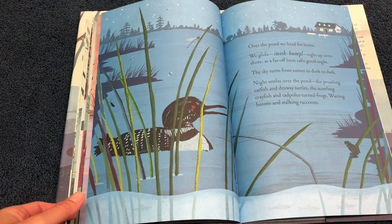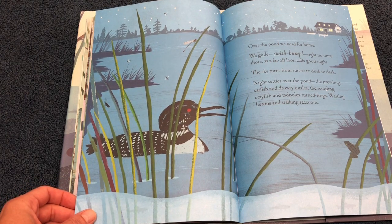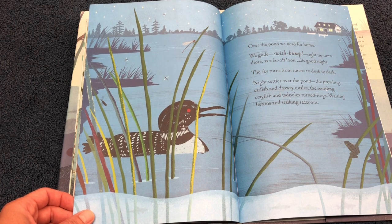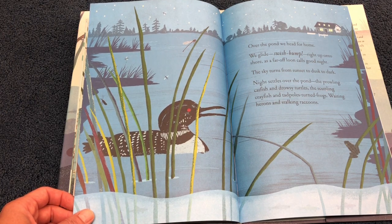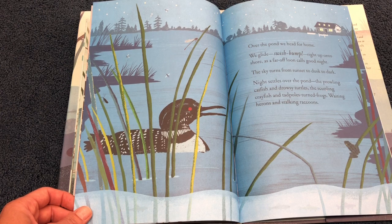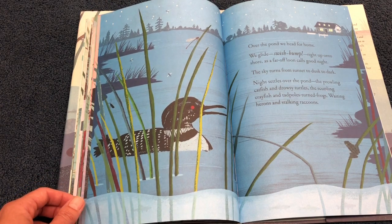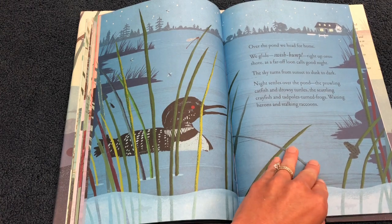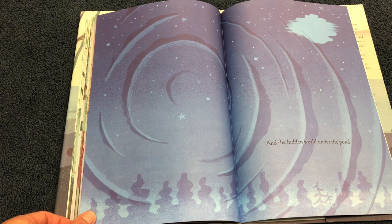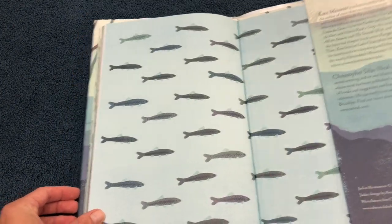Over the pond, we head for home. We glide, swish, bump, right up onto shore, as a far-off loon calls goodnight. That's the loon — it's a water bird. The sky turns from sunset to dusk to dark. Night settles over the pond — the prowling catfish and drowsy turtles, the scuttling crayfish and tadpoles-turned frogs, waiting herons and stalking raccoons, and the hidden world under the pond. And that's the end.